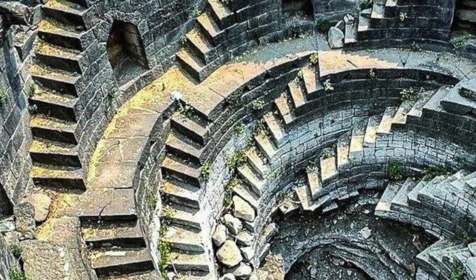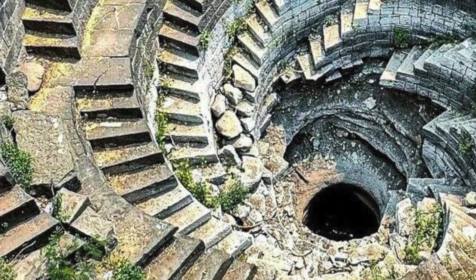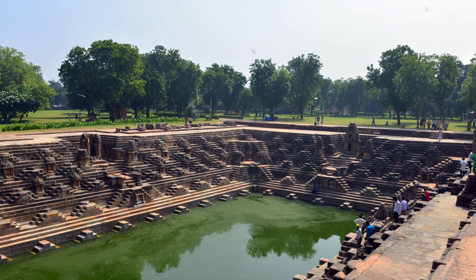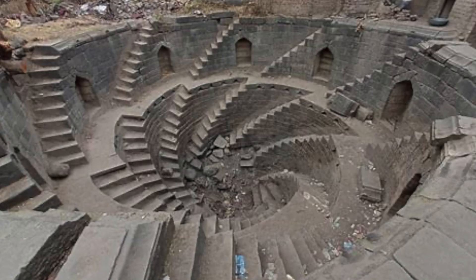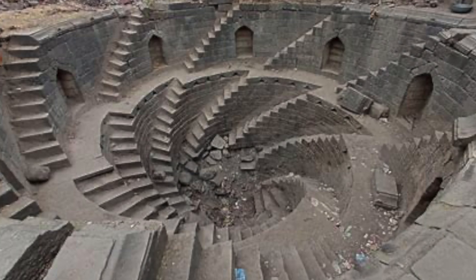Picture this: eight spiral staircases from eight different sides, all leading to a central well shaft. Above these steps, there are eight devakoshta, or niches, intricately carved and steeped in history. Step wells like this one weren't just utilitarian — they were architectural wonders and community hubs.